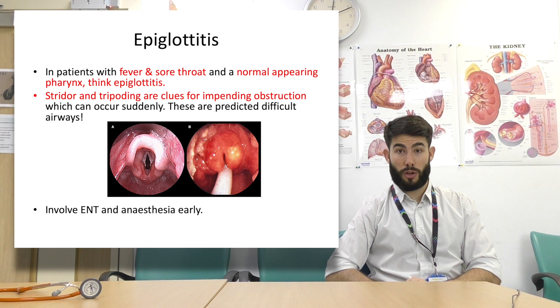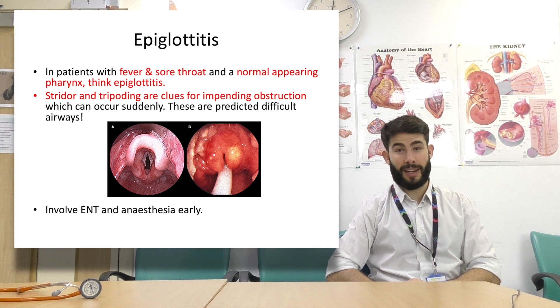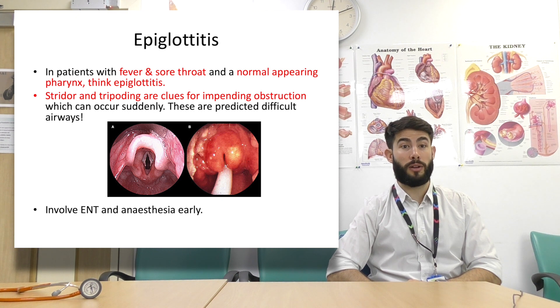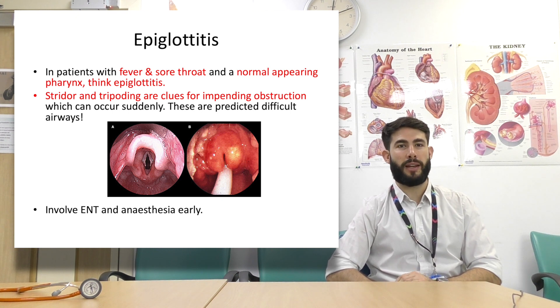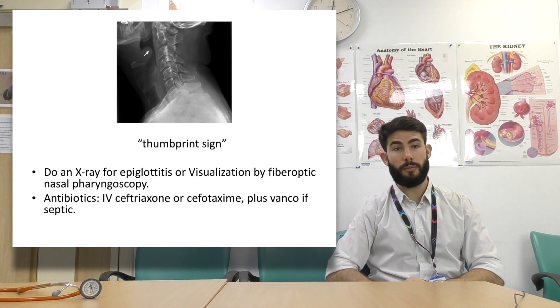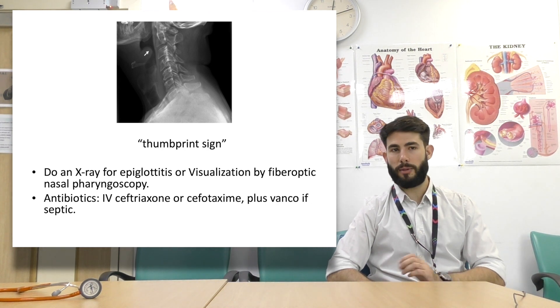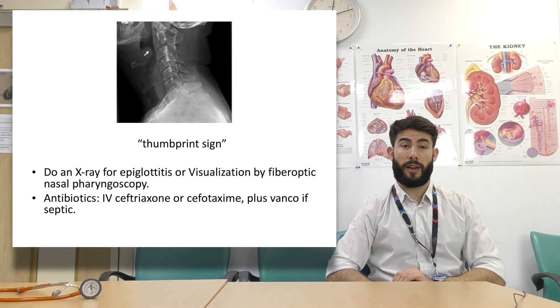Epiglottitis — if you've seen one of these you will remember it, but if you haven't, have a high index of suspicion as it can catch you off guard. In patients with a fever and sore throat with a normal appearing pharynx, think epiglottitis. They can present with stridor and tripoding, which may be clues of impending obstruction that can occur suddenly. There are images showing a swollen, inflamed epiglottis. Importantly, involve ENT and anaesthetics early because you can lose the airway. On imaging, there's an X-ray showing the thumbprint sign, but ideally visualisation by fibre-optic nasopharyngoscopy is preferred. Antibiotics: treat early with IV cefotaxime plus vancomycin or Septra.